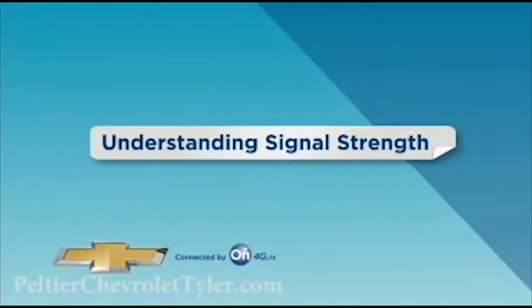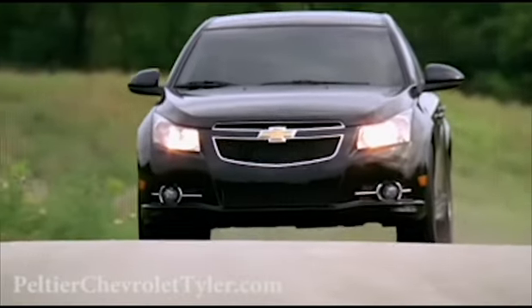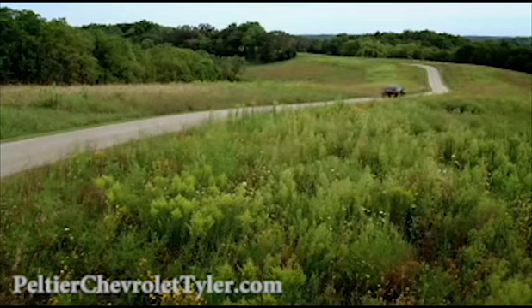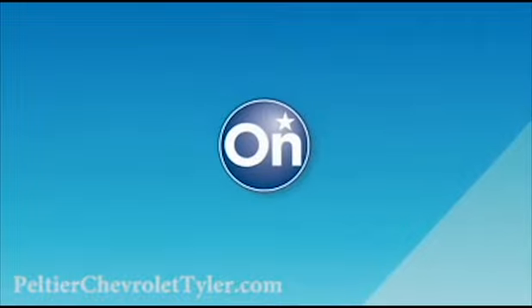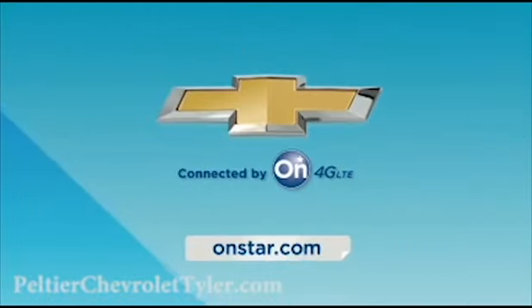Your Wi-Fi performance will vary based on the cellular coverage and technology in your driving area. If you leave the 4G LTE coverage area, you may encounter service issues or interruptions. To learn more about coverage, check out our Signal Strength video. More questions? Press your blue OnStar button or visit OnStar.com.